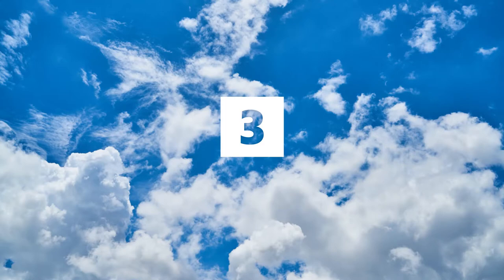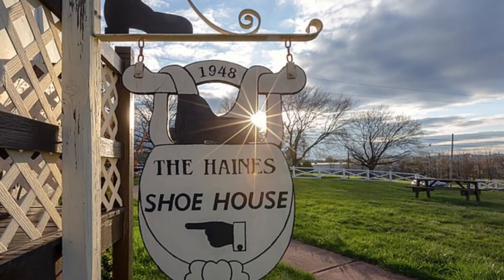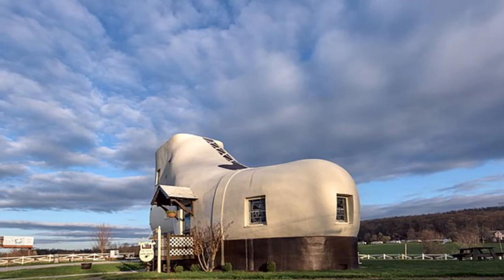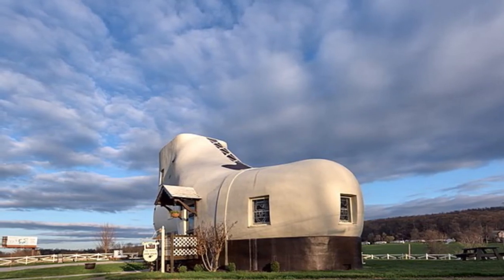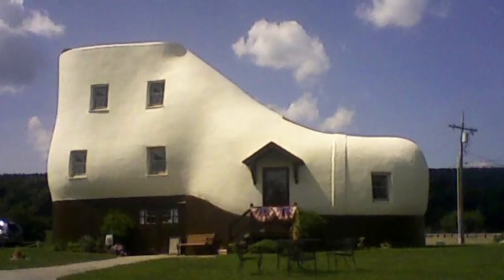Number 3, the Haines Shoe House. The Haines Shoe House is a 25-foot high, 17-foot wide, and 48-foot long shoe-shaped house in York, Pennsylvania. Built by Malone Haines to promote his shoe store in 1948, the house was initially provided as a vacation spot for senior couples and newlyweds.